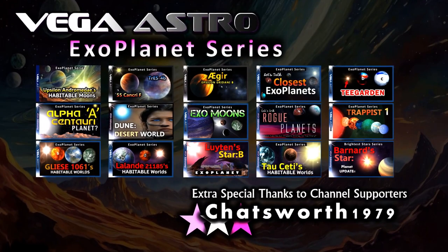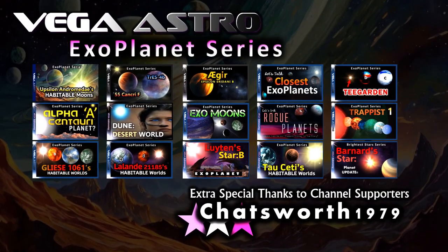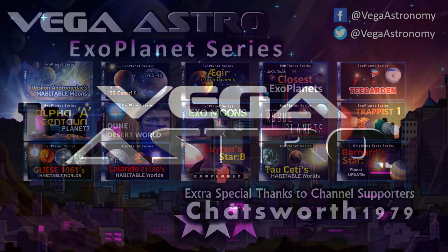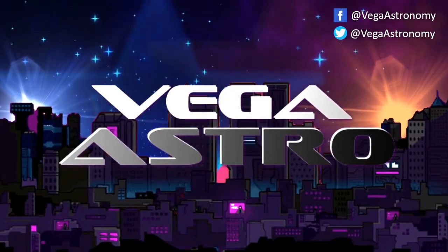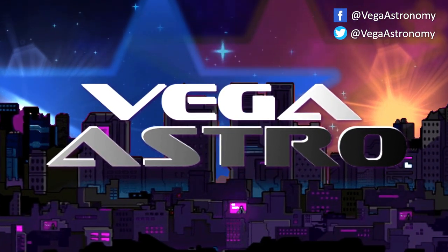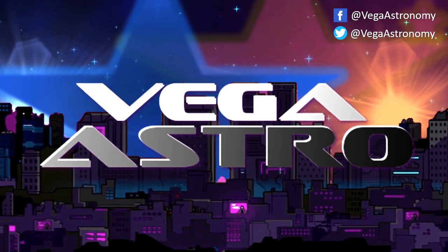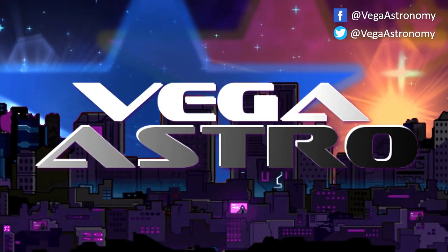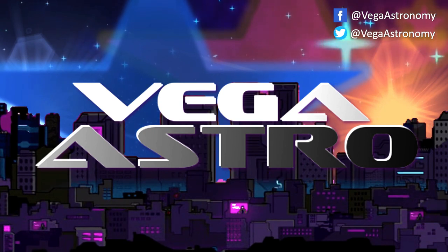Thanks for watching and consider subscribing if you haven't already. If you'd like to support the channel further, you could consider buying me a coffee — I'll link this in the description. Thanks to those of you who have already done so. If you have any videos or subjects you'd like to see brought to life, let me know in the comments below, and your idea could show up next week. Take really good care of yourselves, look after your friends and family well, and I'll see you on the next one.